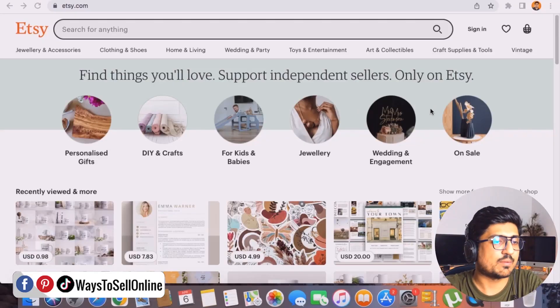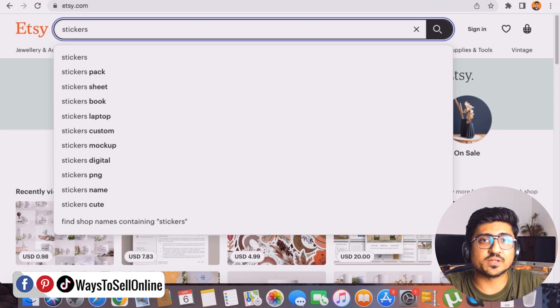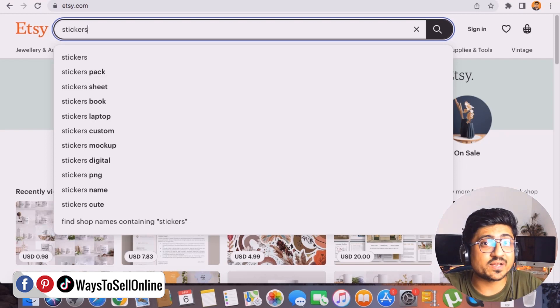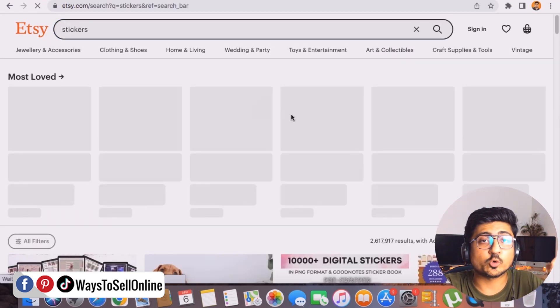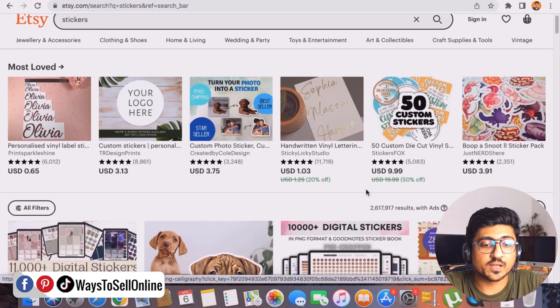I'm on Etsy.com right now. On the search bar, I'm typing 'stickers' — not any specific keyword like butterfly stickers or dog stickers, just the generic keyword 'stickers' — to show you the potential of this business. If I press enter, I can see how many total listings are present on Etsy for stickers. Etsy is showing me more than 2.6 million results.